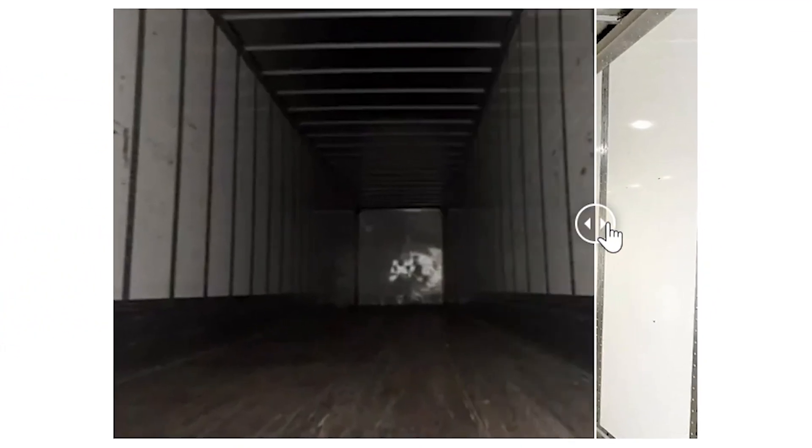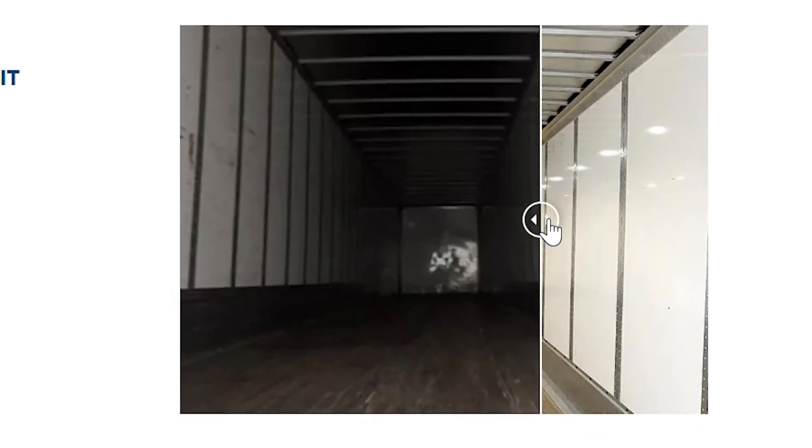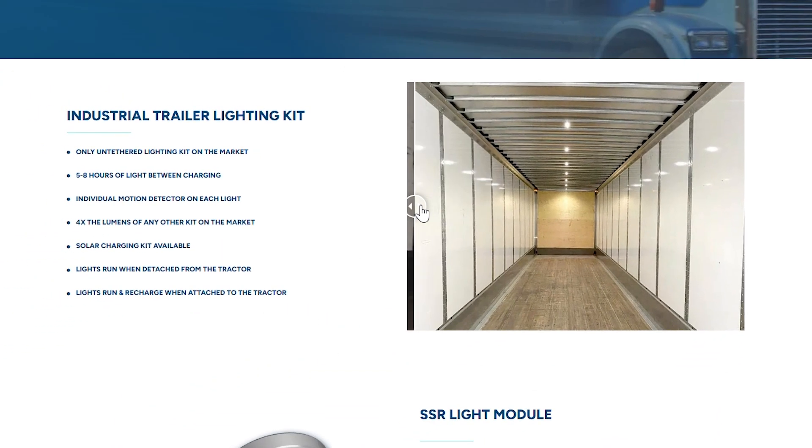Most trailers don't have any lighting at all, which is really problematic. I think in the future they'll all be lit — this invention here is a step in that direction.